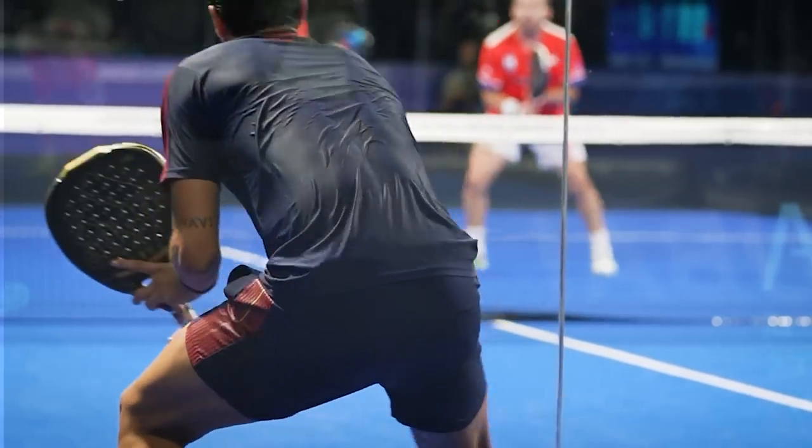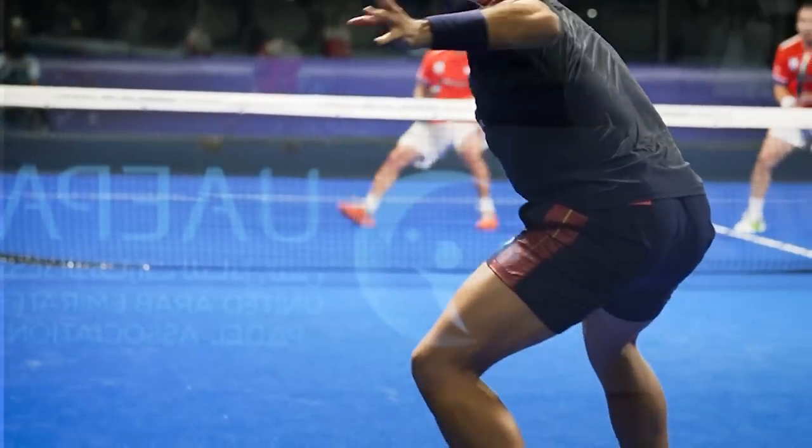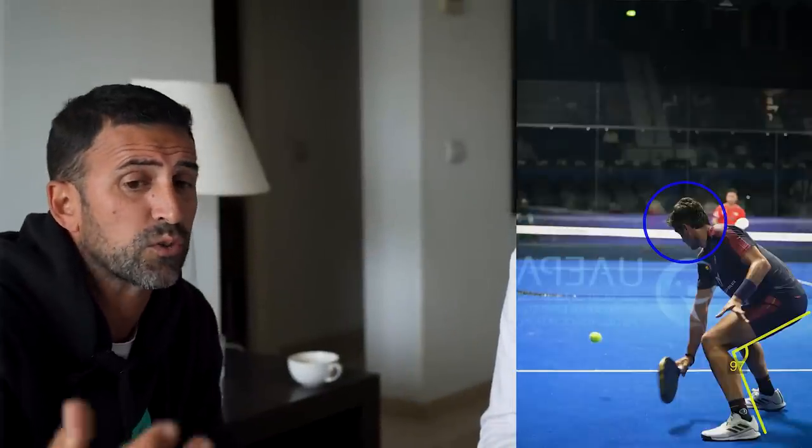Whatever you do, your head wants to be on top of your toes. If you see him turning, his head is on top of his toes. Now he's bending his knees more, but that's because he saw the ball going down — he thinks he needs to go down, then he goes down. But he doesn't go down before he knows he needs to. So when you move, you are high, and when you want to hit, you can be low depending on the height of the ball. The idea is I don't want to go down if I don't really have to.